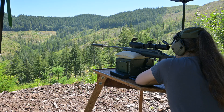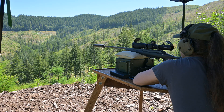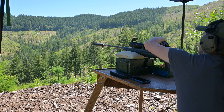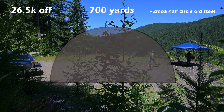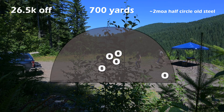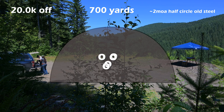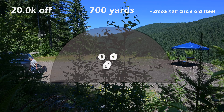I found similar benefits out to steel at 700 yards — a roughly 2 MOA half-circle plate. Both loads required an elevation of 15 MOA up and windage of 2 MOA left, waiting for the calmest wind for each shot. At 26.5k off the lands, three shots hit roughly center, one hit about 3 inches from center at 7 o'clock, and one hit way in the bottom right corner. At 20k off, two shots hit absolute dead center, two within 1–2 inches of center at 7 o'clock, and one 2 inches from center at 9 o'clock.